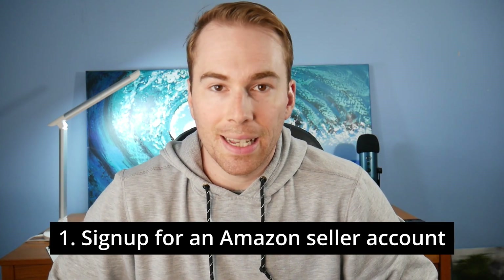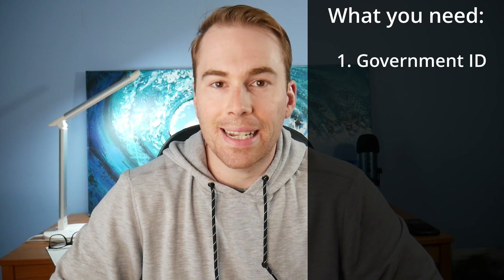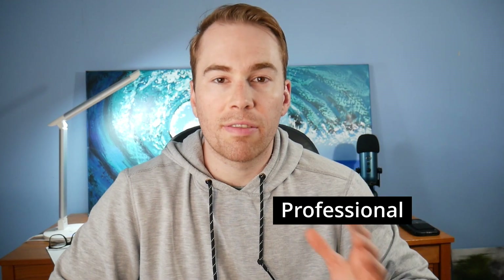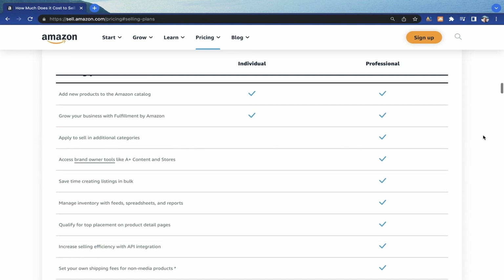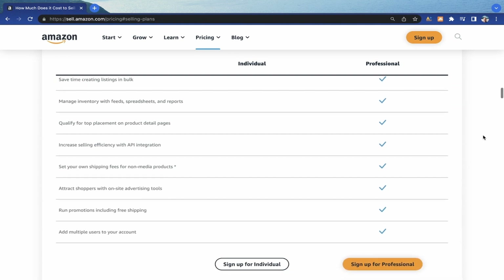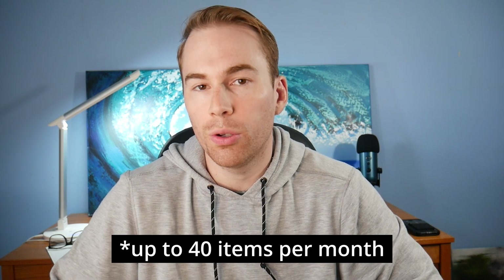Here are the eight steps you can follow to get started selling your first product on Amazon. The first thing you need to do is sign up for an Amazon seller account — you can do that by Googling 'sell on Amazon' or going to sell.amazon.com. You'll need a valid government ID and a bank account. The professional plan is $39.99 a month and gives you access to tools, analytics, and unlimited selling. The individual plan is free but costs 99 cents per item sold, and it's only useful if you plan on selling 10 items or fewer per month.